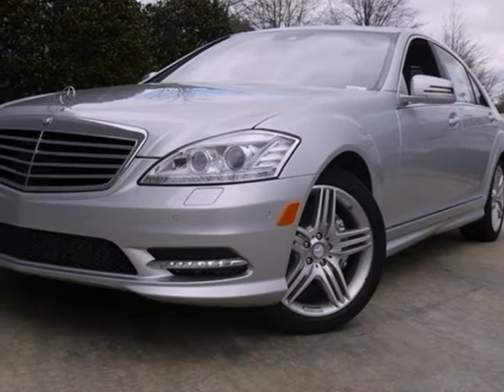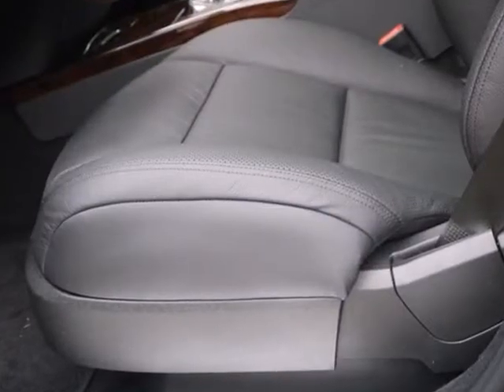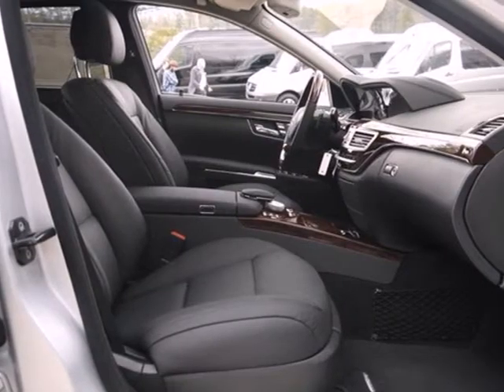It's a 2013 Mercedes-Benz S-Class. This is the pinnacle of craftsmanship. It is quite possibly the only car on earth that doesn't aspire to be anything but itself.